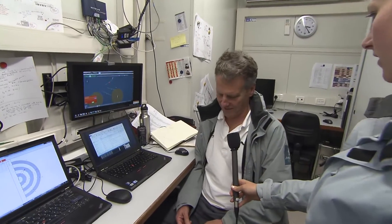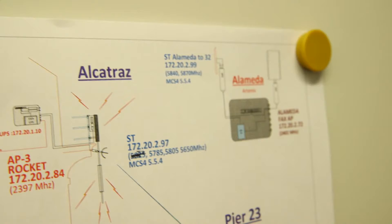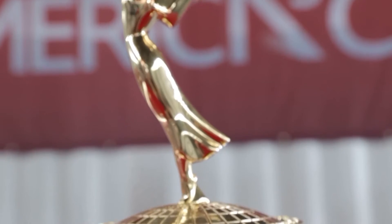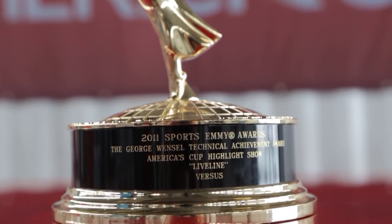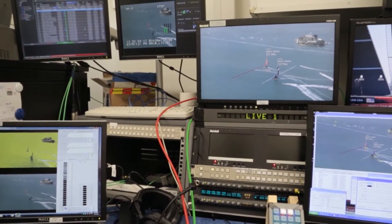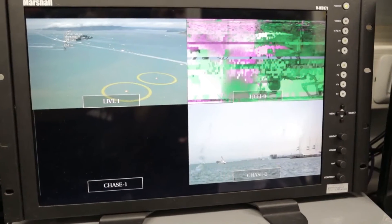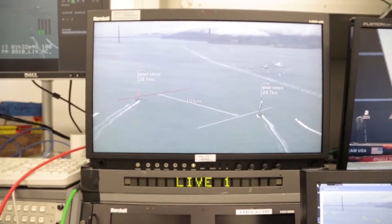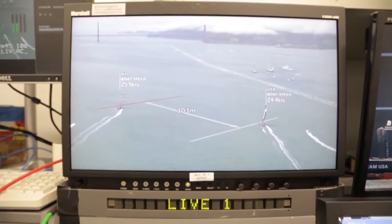Live Line is an extension of four or five projects that Ken and I and others on the team have done since '94, and all of them involve putting graphics on live video of the real world but positioning the graphics correctly relative to the real world. All of them have the objective of making important things about sports that are hard to see easy to see.